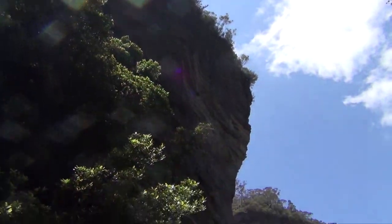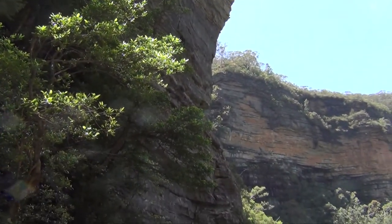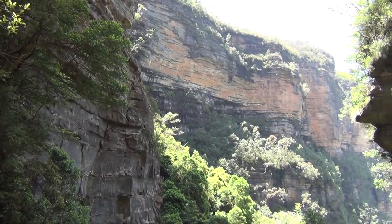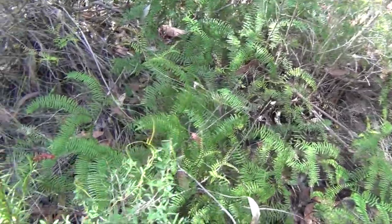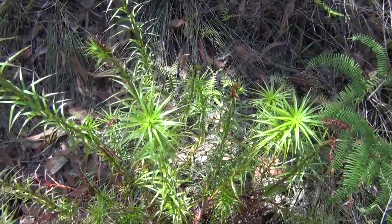The streams create fissures that have deepened and widened their courses with time. As the softer layers washed away, the sandstone above came crashing down, creating the great vertical cliffs we see today. Sandstone forms a dry, nutrient-deficient sandy soil and the environment on the plateau is quite harsh for plant and animal life.